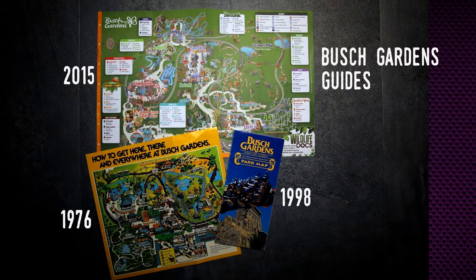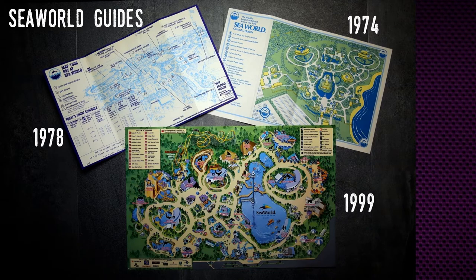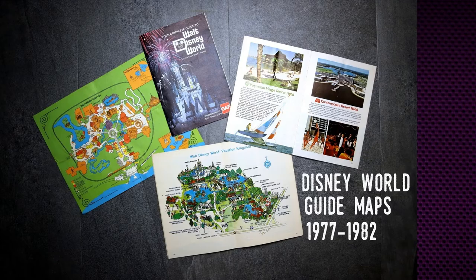Guides weren't used much in Florida until the 1970s. They are created by the attractions for the use of people actually visiting the parks. They normally contain a map, a list of the sites to see, and possibly show times, as well as information on gift shops and restaurants, if any. Small attractions typically didn't need anything like this, instead simply using signs located around the place.